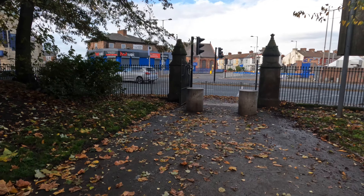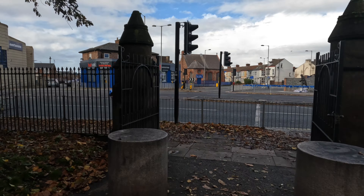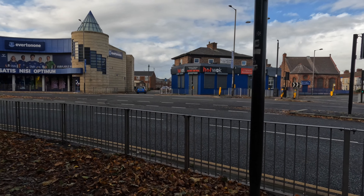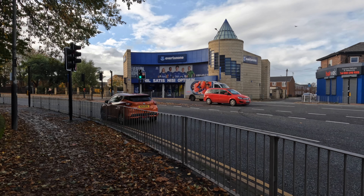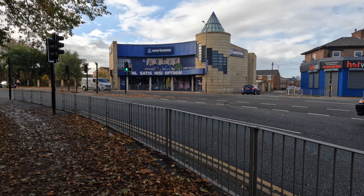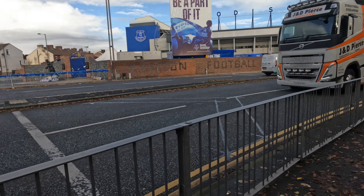Where everything turns blue. You've got the souvenir shop over the road — Everton One, which is in the shape of Rupert's Tower, the one on the Everton badge. And we've got the Hot Walk restaurant.